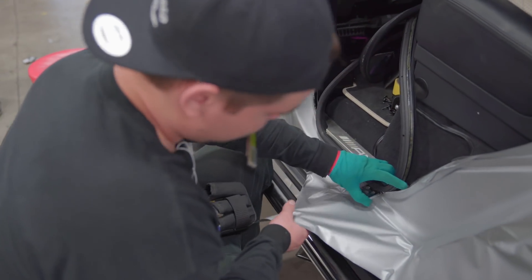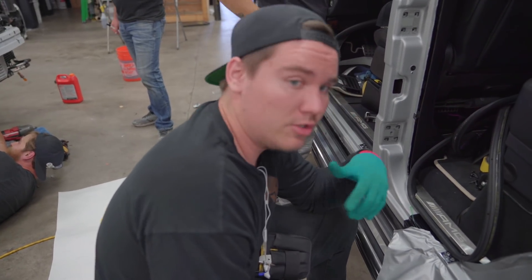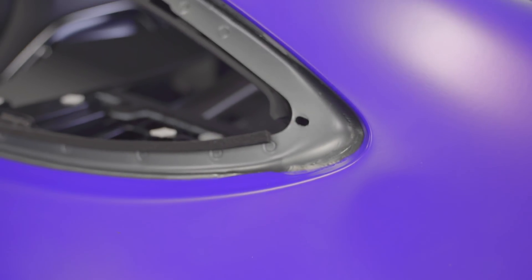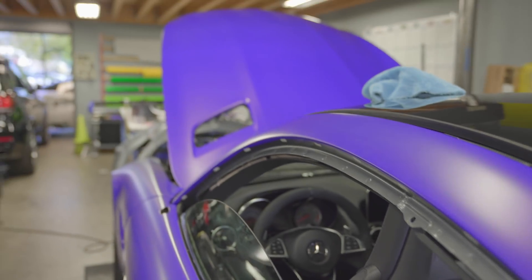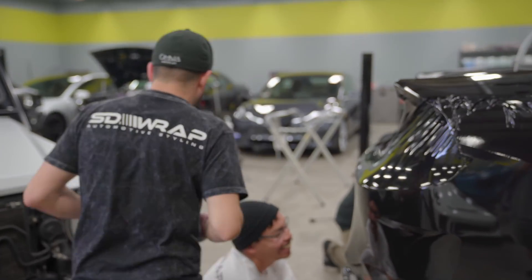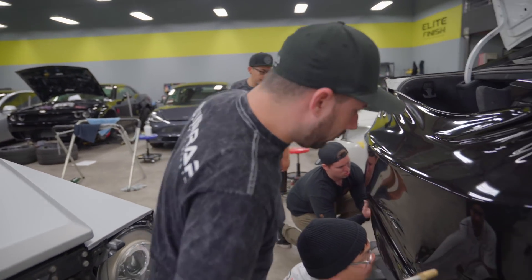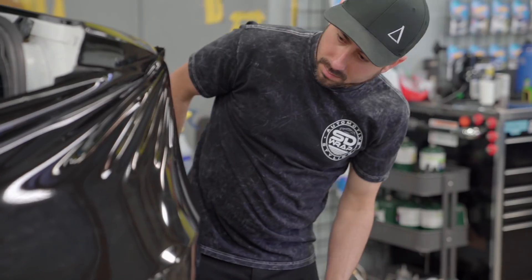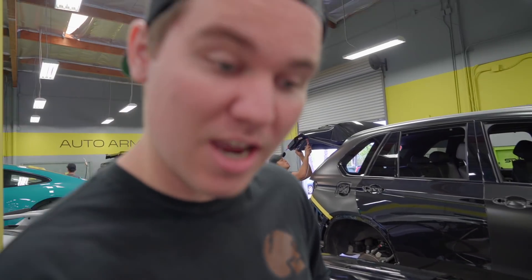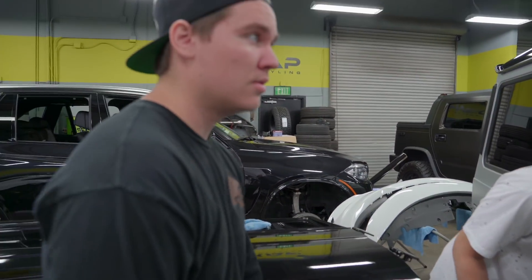What are you working on, Cody? G-Wagon door jams — full color change. We do real work here, dude. Should we start on Kevin's car? I should just knock these G-Wagon doors out real quick like I did the other side, and the door jams — hey, show the vlog the door jams, dude.